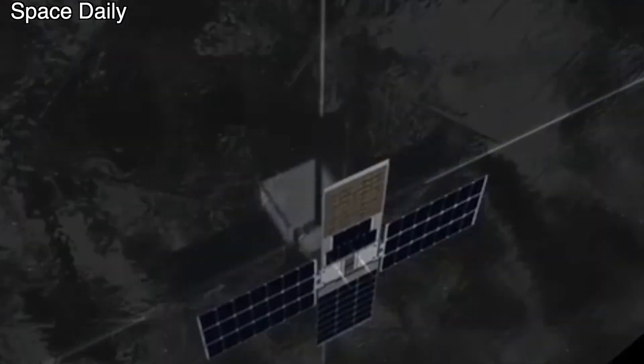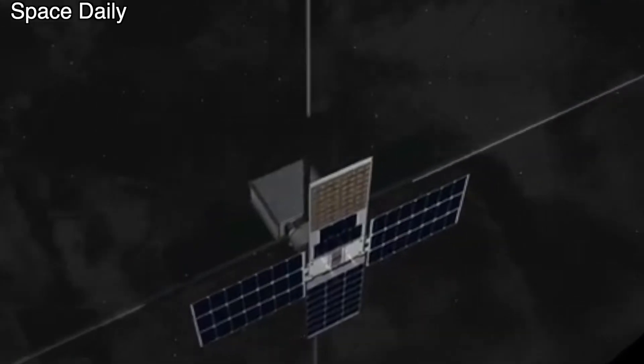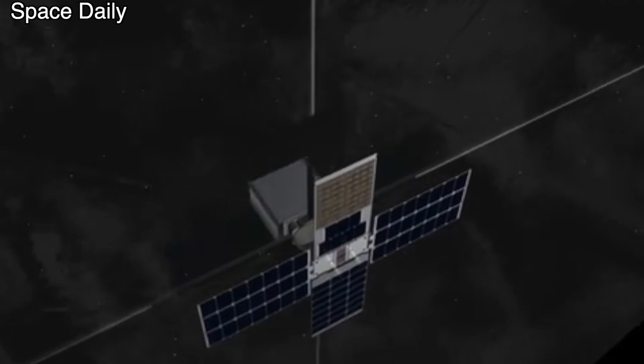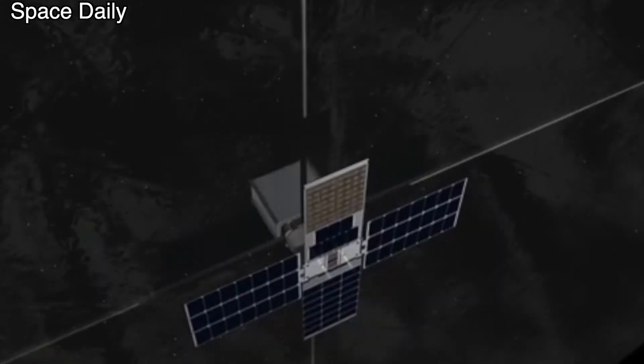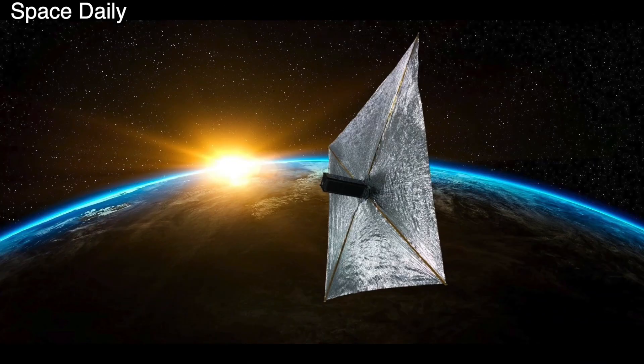The CubeSat's camera will take images with a resolution of less than 10 cm per pixel. The mission is interesting because asteroids smaller than 100 meters have never before been studied at close range. In addition, the mission will help demonstrate solar sail technology for long-distance space travel.